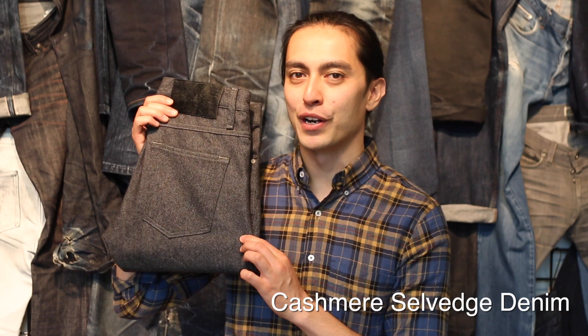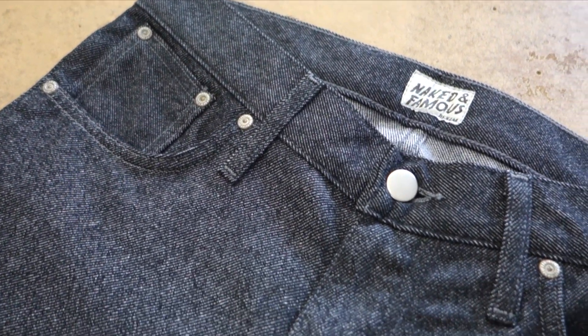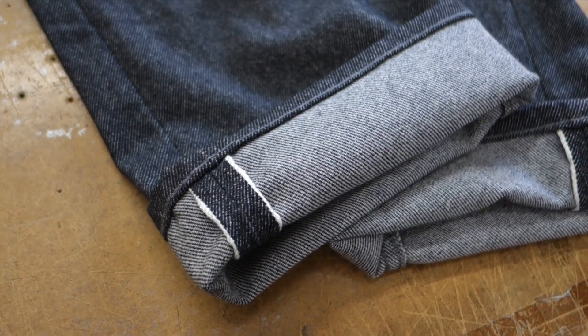Nothing says luxury like cashmere. Up next we've got the Cashmere Selvage Denim — probably the most luxurious pair of jeans ever made. They were even featured in the New York Times Luxury Holiday Gift Guide back in 2009. With only 14 pairs made and retailing at $1400, what made these jeans so pricey?